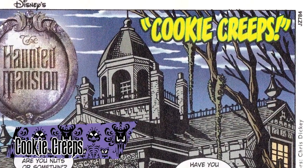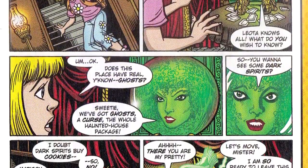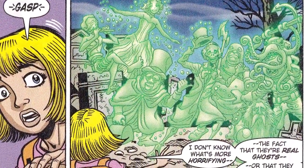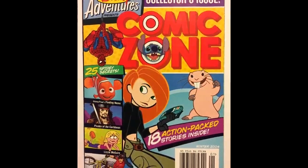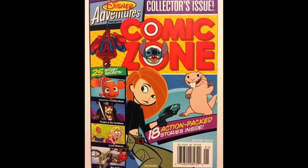Cookie Creeps was a one-shot comic published in Disney Adventures magazine in 2004. The story centered on a pair of kids who ended up at Gracie Manor to sell cookies, where they meet many of the mansion's inhabitants. The comic was made to promote the 2003 film. Another comic would be published in a later issue of Disney Adventures, but without having that one, it can't be covered here.